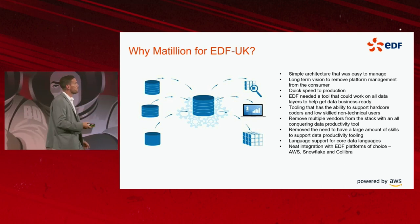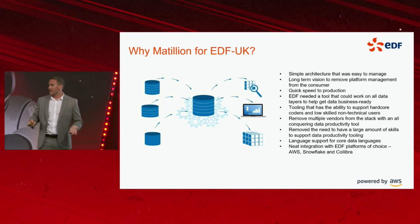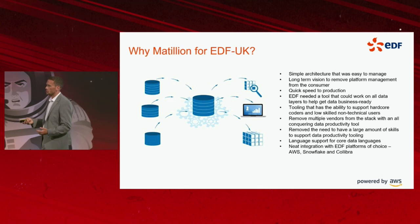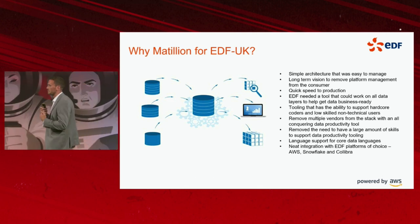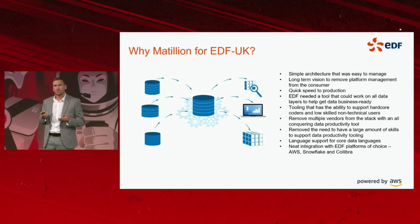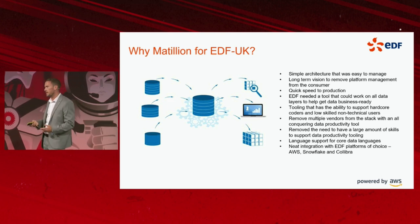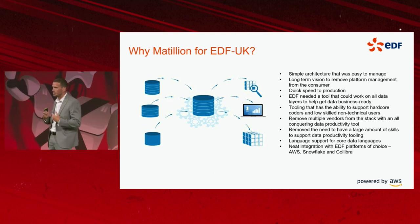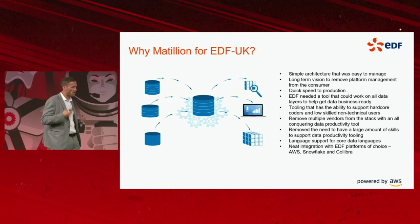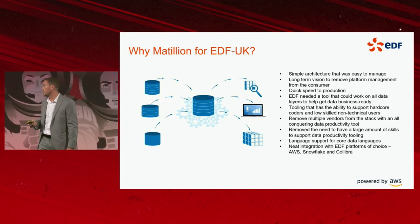A simple architecture that was easy to manage. As a platforms manager, the least amount of infrastructure my team has to manage, the better. We're a big believer in PaaS and SaaS solutions — removing the administrative overhead of managing these platforms ourselves. We just want the vendor to manage that for us. That was a big selling point of Matillion, especially with the data productivity cloud coming up.